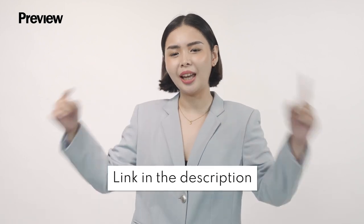For more details on how you can get this bag, follow the link below, and don't forget to like, share, and subscribe for more Preview videos!